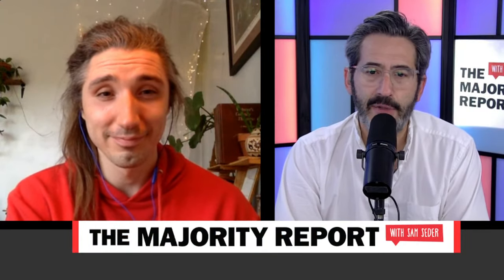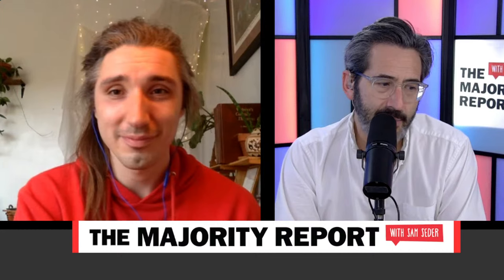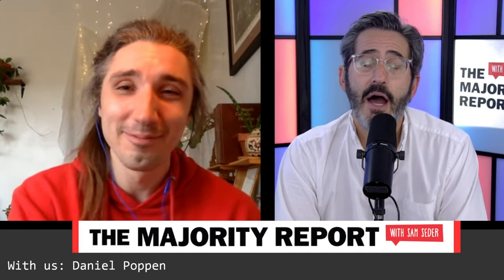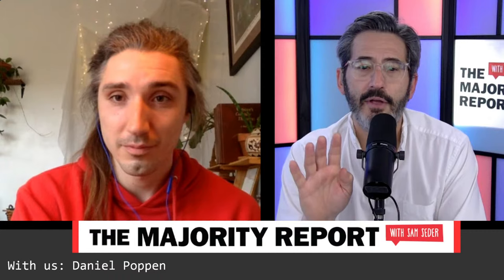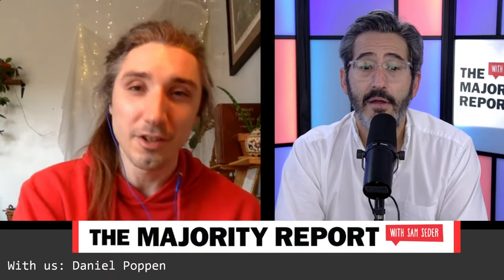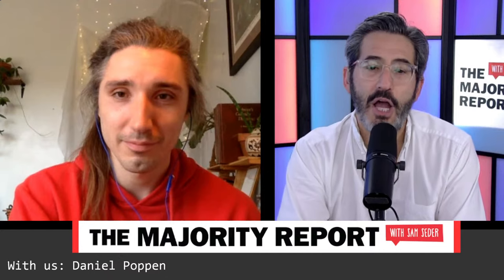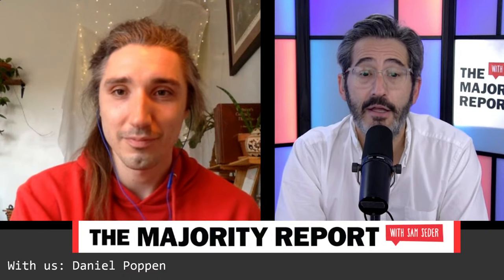We are back. Sam Seder on the Majority Report. Emma Vigeland is off today. Joining me now is Daniel Poppin, member of the Union Organizing Committee at Trader Joe's location in North Center neighborhood of Chicago. There are four Trader Joe's that have been unionized around the country — one in Hadley, Massachusetts, one in Minneapolis, one in Oakland, California, and one in Louisville, Kentucky. And you guys are the first in the Chicago area to file with the National Labor Relations Board for a union vote. Is that right? That's correct.